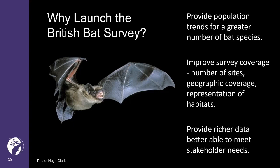It will also provide trends for currently monitored species that can be compared against trends from the long-running MBMP survey methods. Participation should be much more inclusive since bat identification skills are not needed to collect the data.